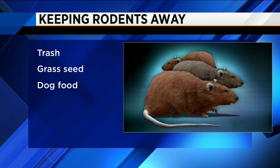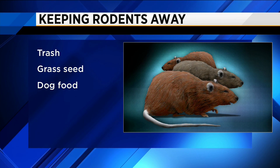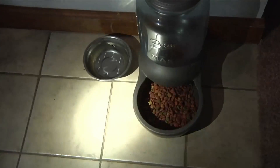Anything you may keep in your garage — like trash, grass seed, or dog food — those are all things that will attract rodents. They don't even have to try here, so if they're in here, here's their food source and their water source right next to each other.